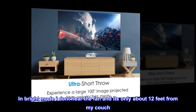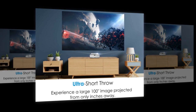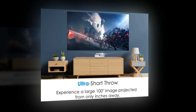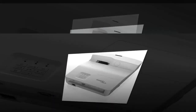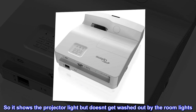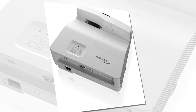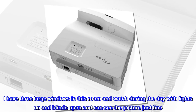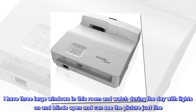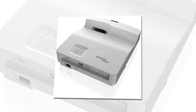In bright mode I don't hear the fan and it's only about 12 feet from my couch. I can't stress this enough — use an ambient light reflecting screen. It's important. The screen is meant for only receiving light from below, so it shows the projector light but doesn't get washed out by the room lights. I have three large windows in this room and watch during the day with lights on and blinds open and can see the picture just fine. Of course it washes out a tad, but it's very watchable.